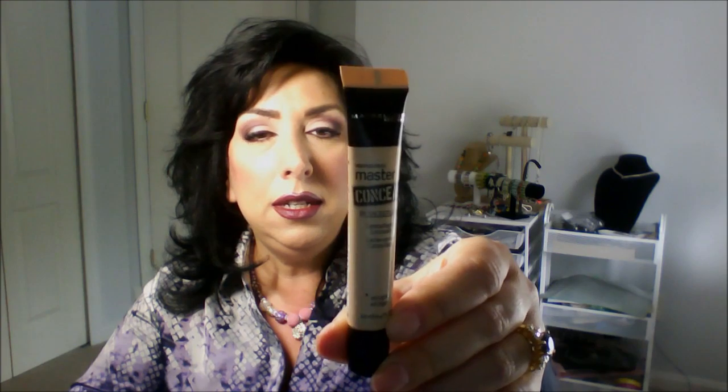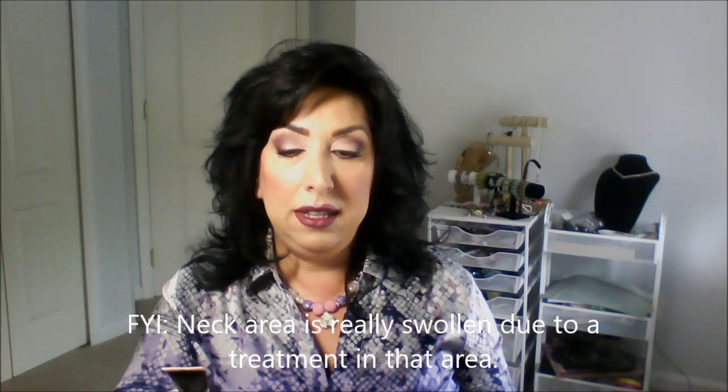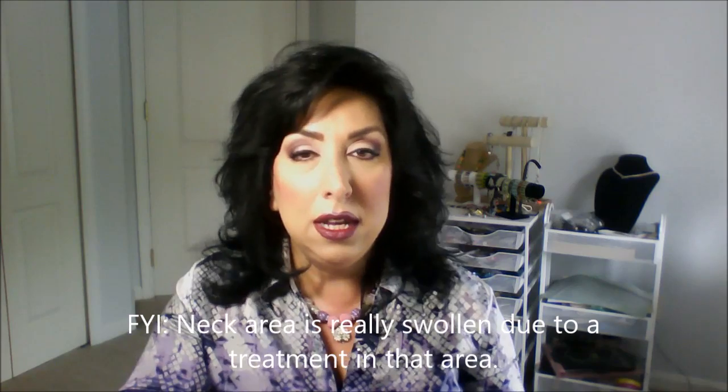Another great inexpensive product is this concealer by Maybelline — the Master Conceal by Face Studio camouflaging concealer. It camouflages imperfections and dark circles. It has an undetectable finish — it just blends in with everything else. I have it in number 20 Light. I put that on with my Beauty Blender too, just stipple it all around. This little thing is incredible, you have to get one.